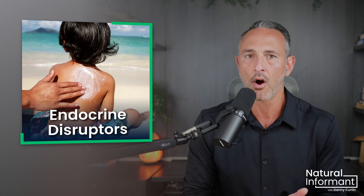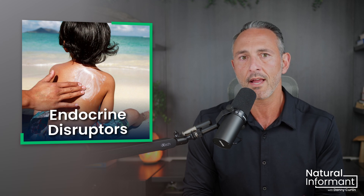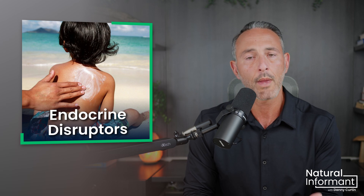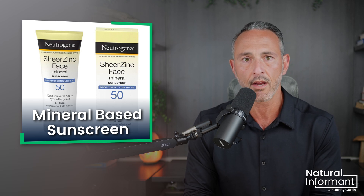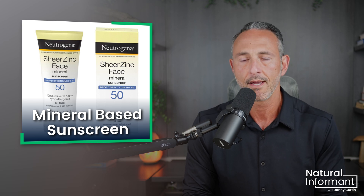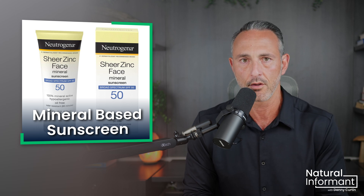But the idea that using poison or getting sunburned are the only two options is a false choice. Chemical-based sunscreens are toxic and obviously unhealthy, but aside from staying in the shade, there are other options. One, which you may be familiar with, uses the same idea as chemical sunscreen.